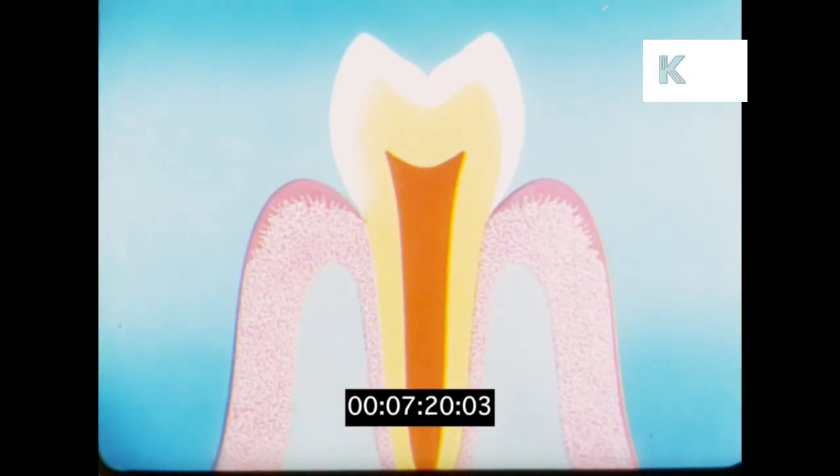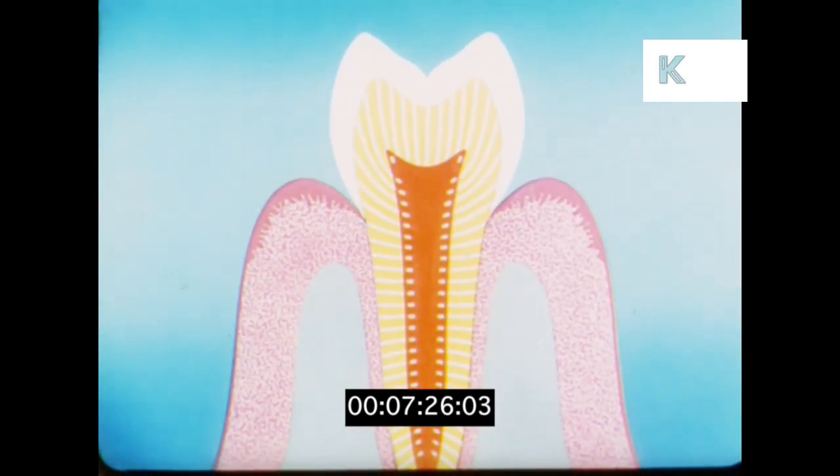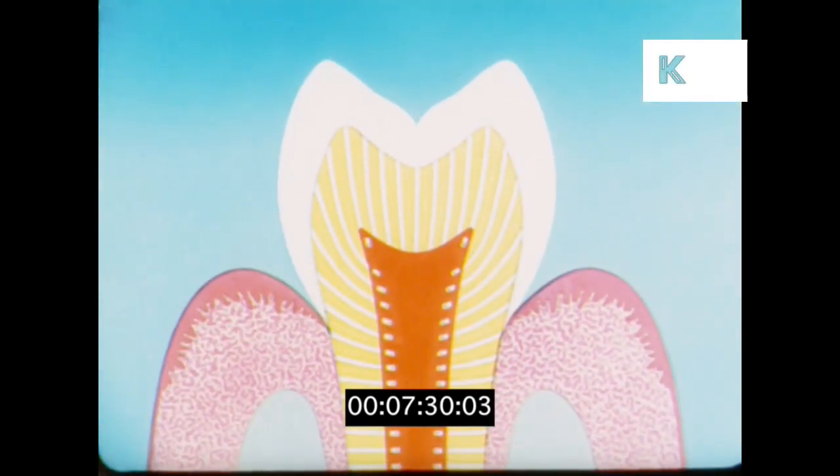The middle layer, the dentine, is made up of millions of hollow tubes. In this diagram just a few of them have been indicated. The purpose of the dentine is to act as a shock absorber, protecting the heart of the tooth.